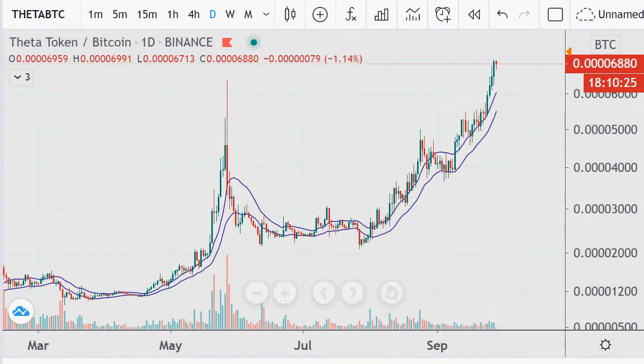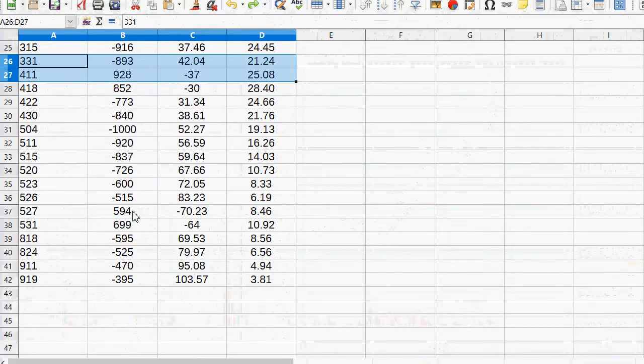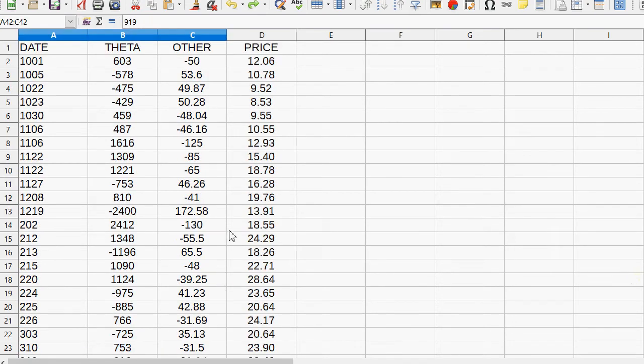A lot of my spreadsheets pretty much look like this. Since July 27th, you can see the last four trades on this cross have been four sells of theta. I sold 395 theta, gaining 103 of another coin — so the other coin was worth 3.8 times higher at that point. This is the next thing I need to sell theta against. I've had 41 different cross trades since I started this about a year ago, with the first one coming on October 1st.